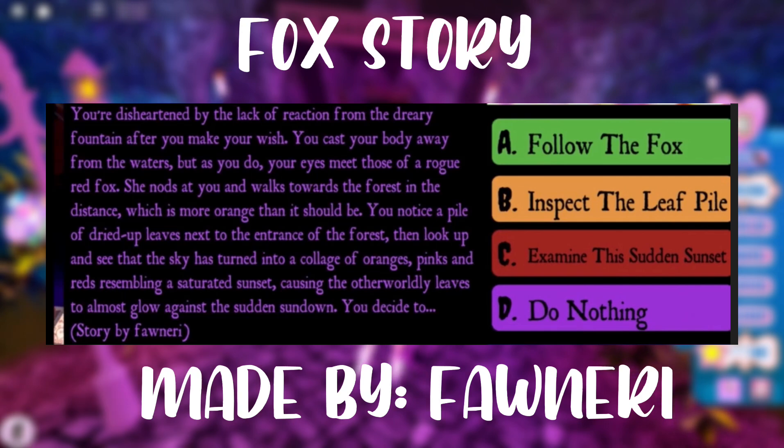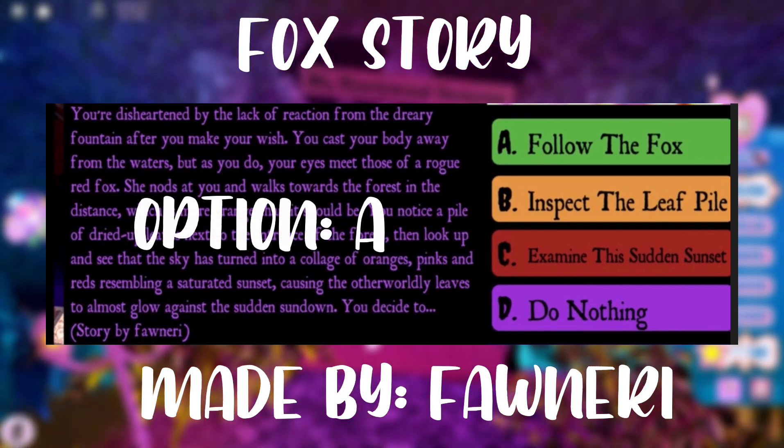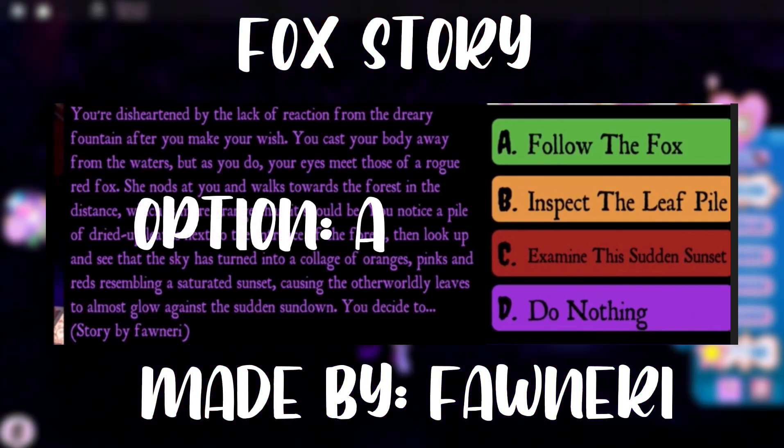The next story has a fox in it, and in order to win the Halo you should pick the option to follow the fox.